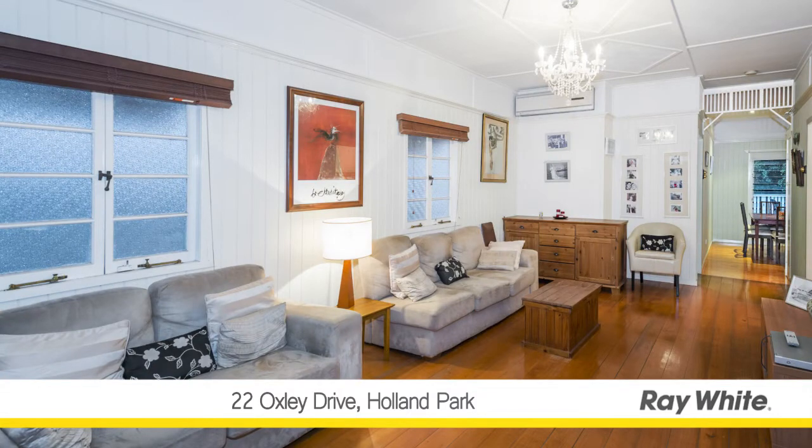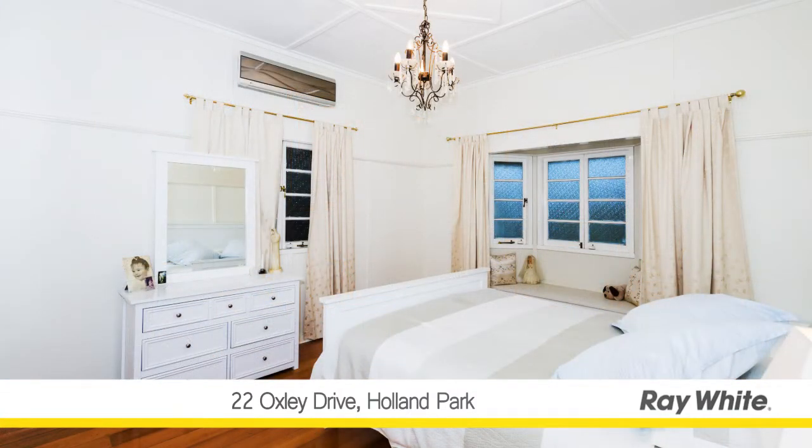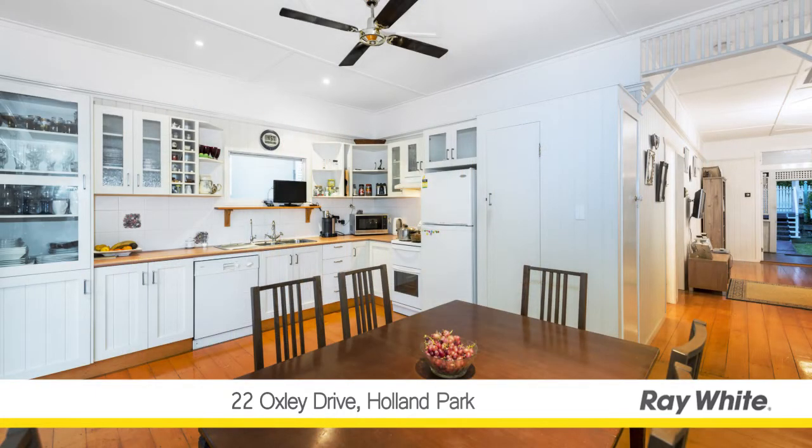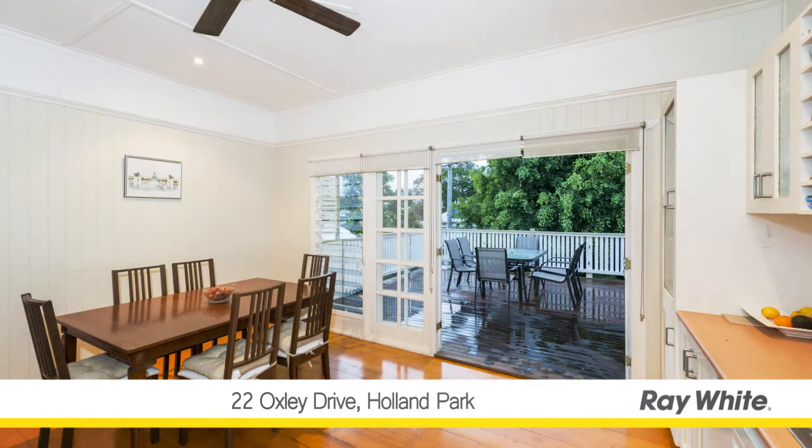Just six kilometres from the heart of Brisbane, this meticulously presented property gives the new owner plenty of opportunities. Contemporary open-plan living encourages easy access to the outdoor entertaining, from both the front and back of the property.